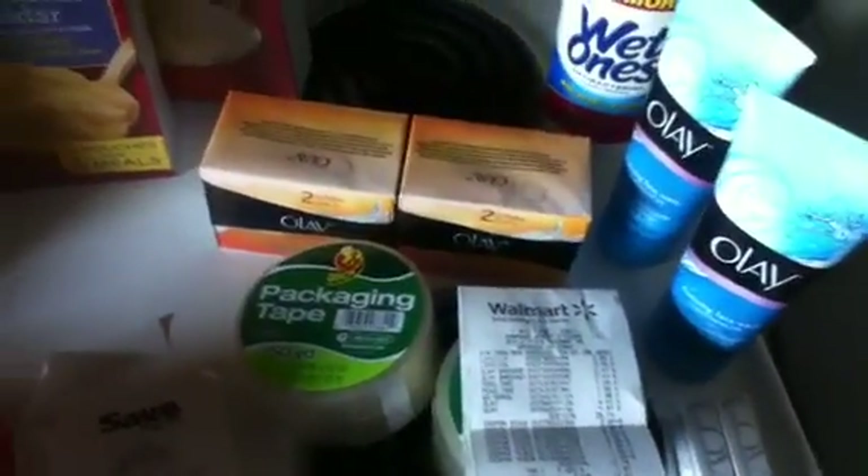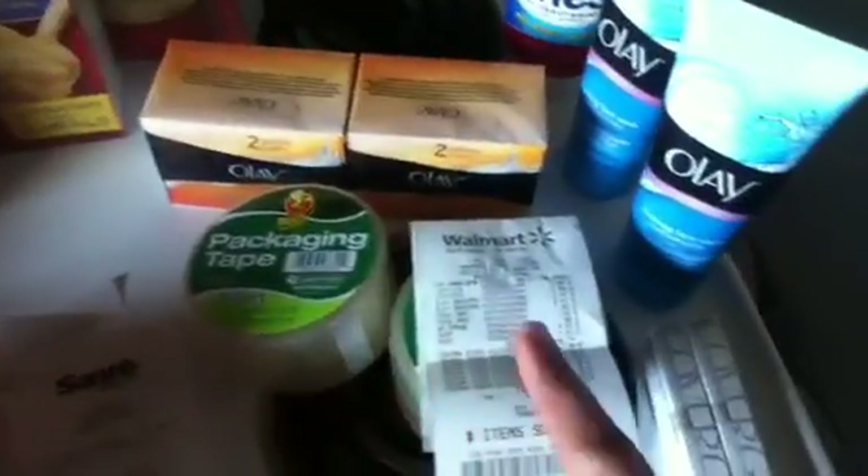Hey YouTube, I went to Walmart and Save-A-Lot and I'll show you what I got at each one.